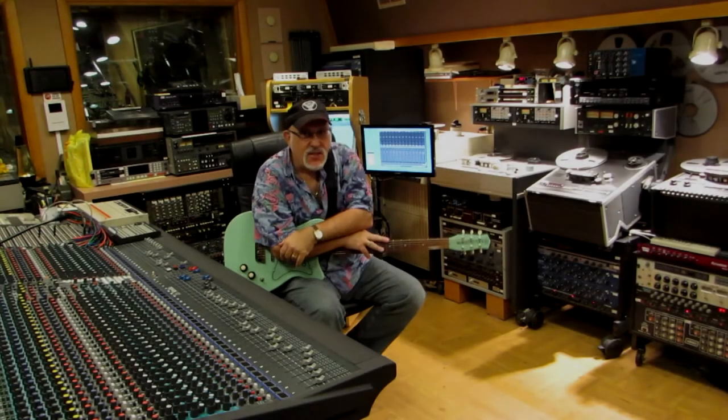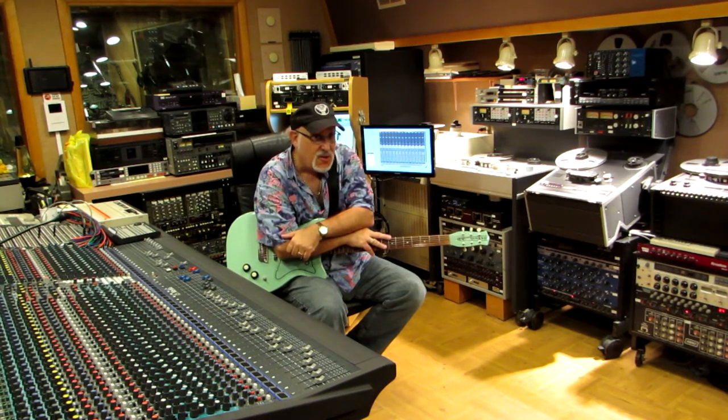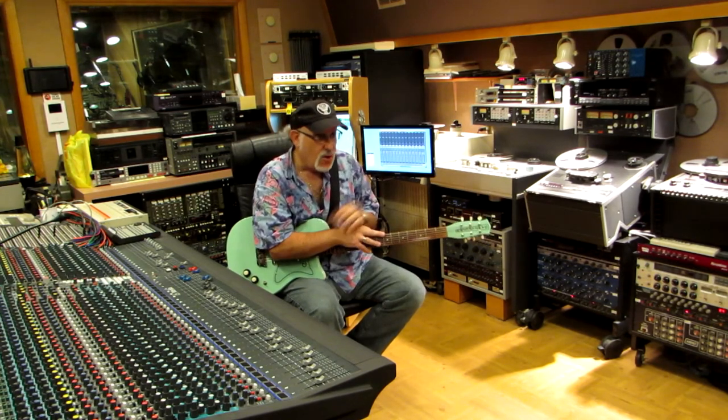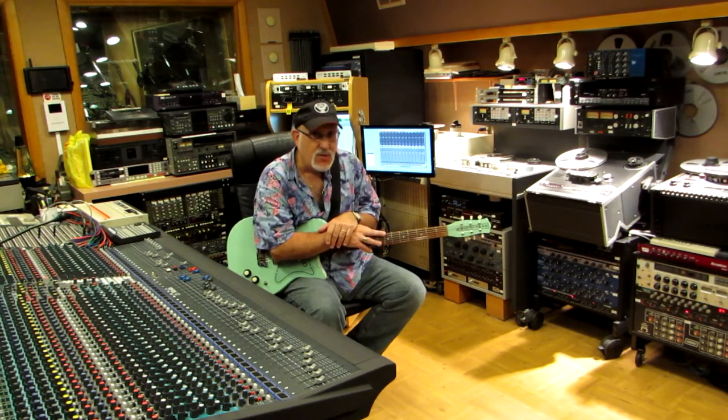Glenn Taylor here at TaylorMade Productions in Caldwell, New Jersey. I want to speak to you about GuitarStorage.com and how they accommodate our massive collection of upwards of 70 guitars, basses, banjos, sitars, and all sorts of different instruments that we make available to our artists and clients so that they can achieve a wider spectrum of sound.